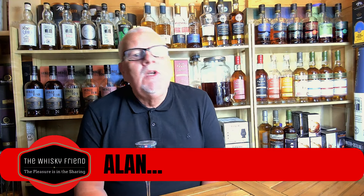Well hello there folks and welcome back to the Whiskey Friend with me Alan. New week, new video - another brand new video, and today I'm doing something a wee bit different.